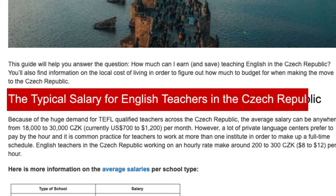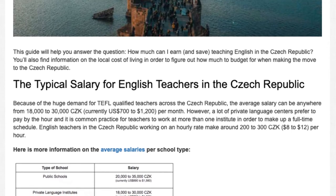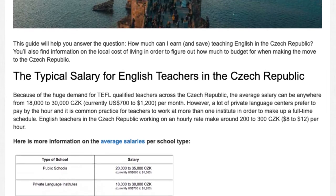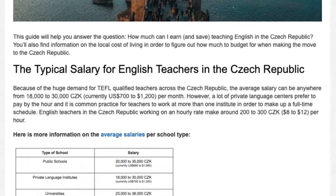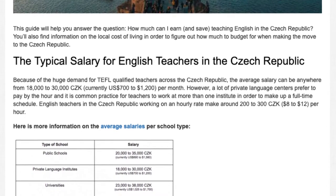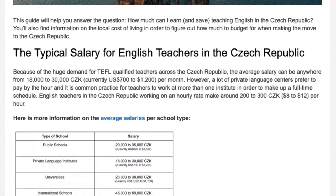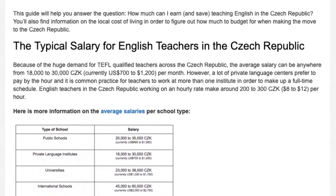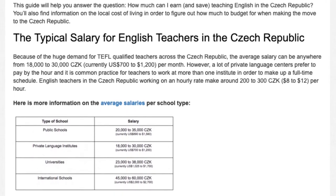The typical salary for English teachers in the Czech Republic: because of the huge demand for TEFL-qualified teachers across the Czech Republic, the average salary can be anywhere from 18,000 to 30,000 Czech Koruna, currently US$700 to $1,200 per month. However, a lot of private language centers prefer to pay by the hour, and it is common practice for teachers to work at more than one institute in order to make up a full-time schedule. English teachers working on an hourly rate make around 200 to 300 Czech Koruna, or $8 to $12 per hour.